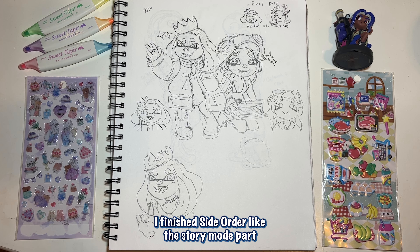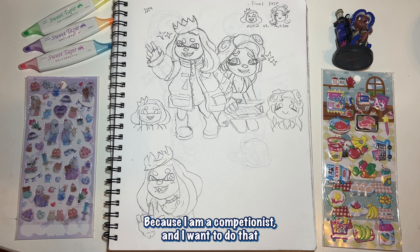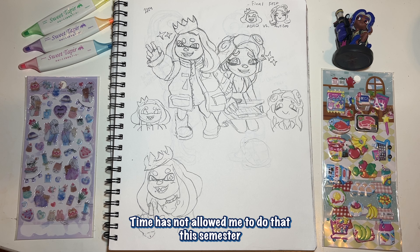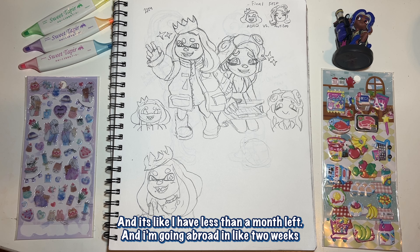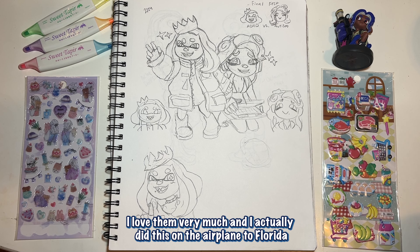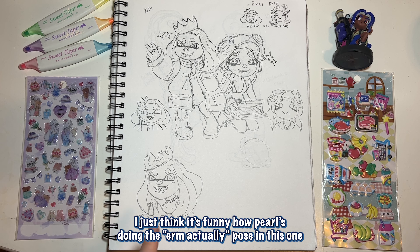Here is some Splatoon Side Order art. I technically finished the story mode part but I need to do more — I actually want to finish it without any upgrades because I'm a completionist. I also need to get all the weapons, but time hasn't allowed me to do that this semester. I need to finish my catalog — I'm at catalog 37 and I'm going abroad in like two weeks, so I need to hurry up. But here's Marina and Pearl; I love them very much. I did this on the airplane to Florida and had a lot of fun with it.